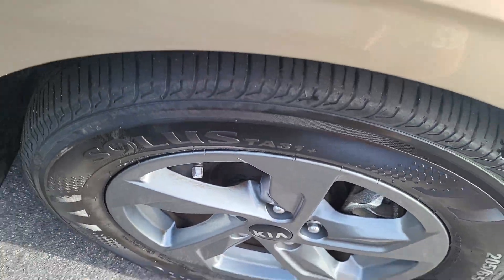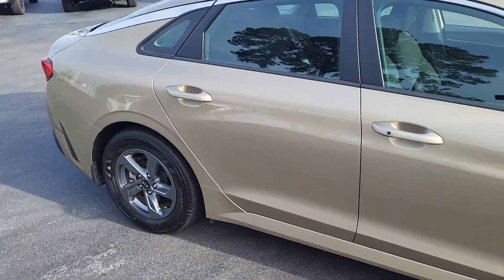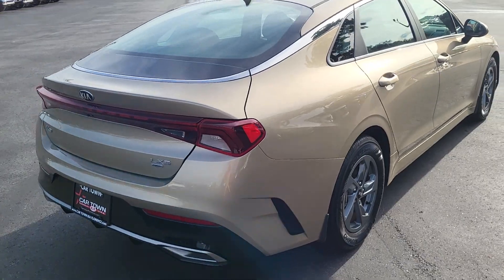It looks very good — detailed tires mounted on nice rims. Sand gold exterior, four-door Kia K5.